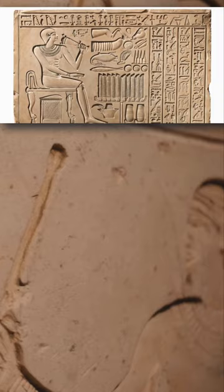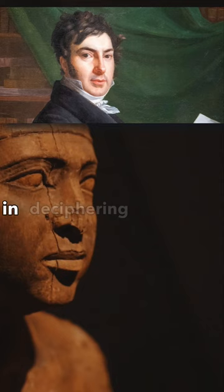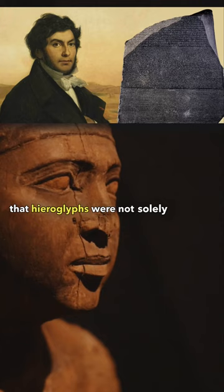Jean-Francois Champollion, a French scholar, made significant strides in deciphering the stone. He discovered in the 1820s that hieroglyphs were not solely symbolic, but a combination of phonetic and ideographic signs.